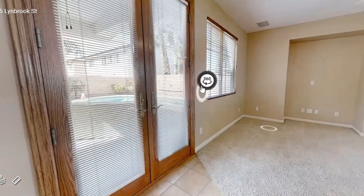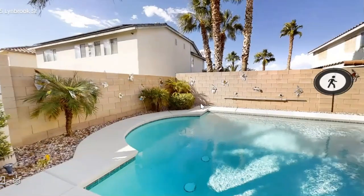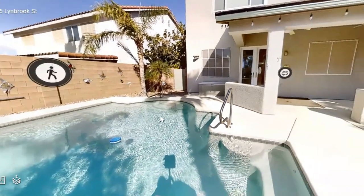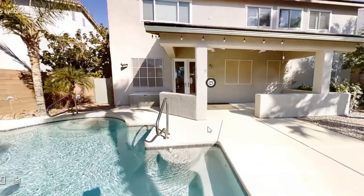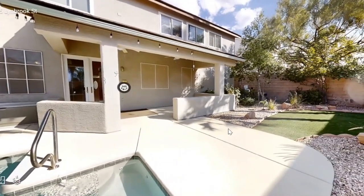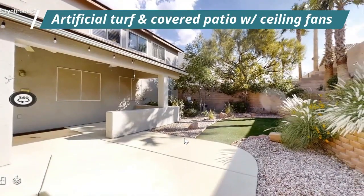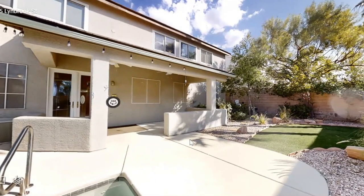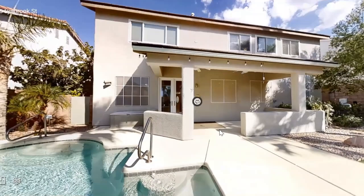We're going to go outside to the backyard. And here's the pool — beautiful pool, large size. This is a great backyard. They did the landscaping already for you. It has turf right here for your dogs, which is really nice. And a covered patio, so it's great for entertaining, being out here, and relaxing.